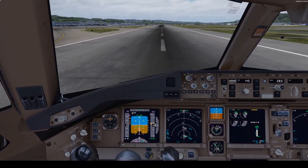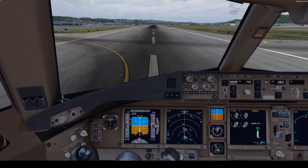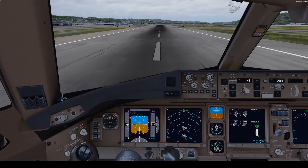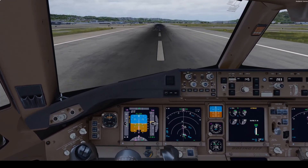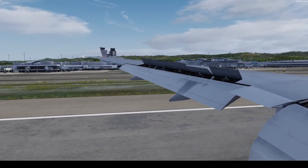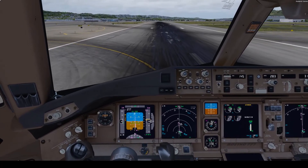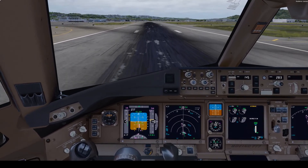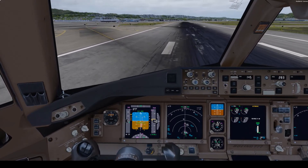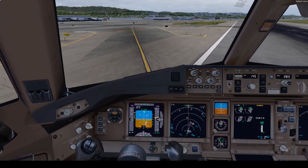Line your braking? Check. 4,000 feet remaining. Check. Okay, clean up. Check.